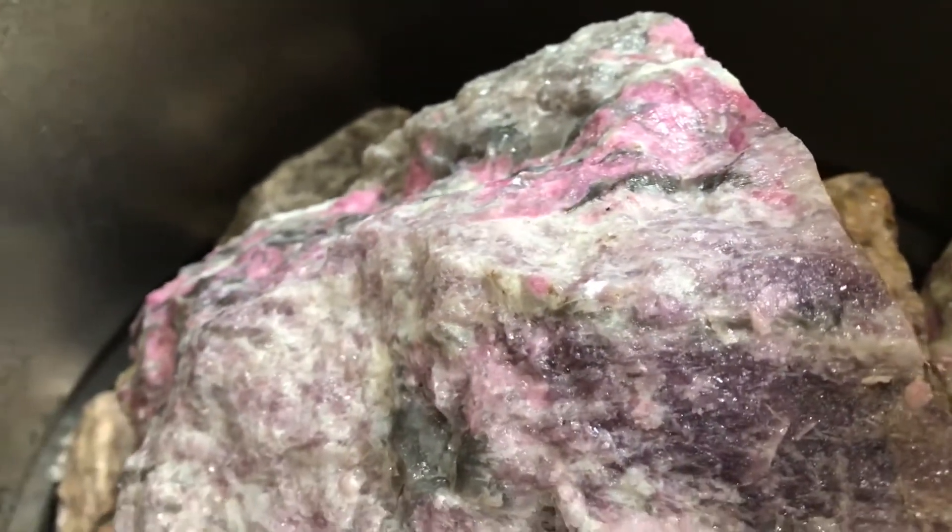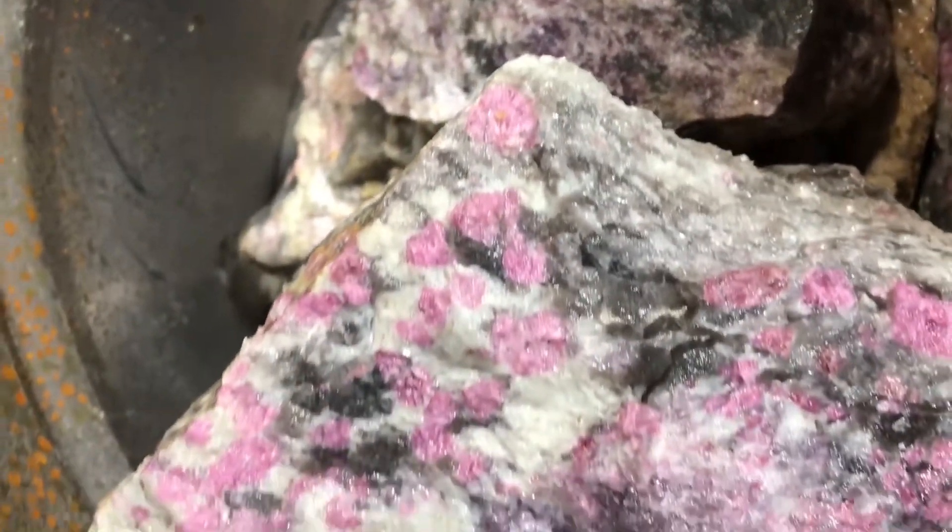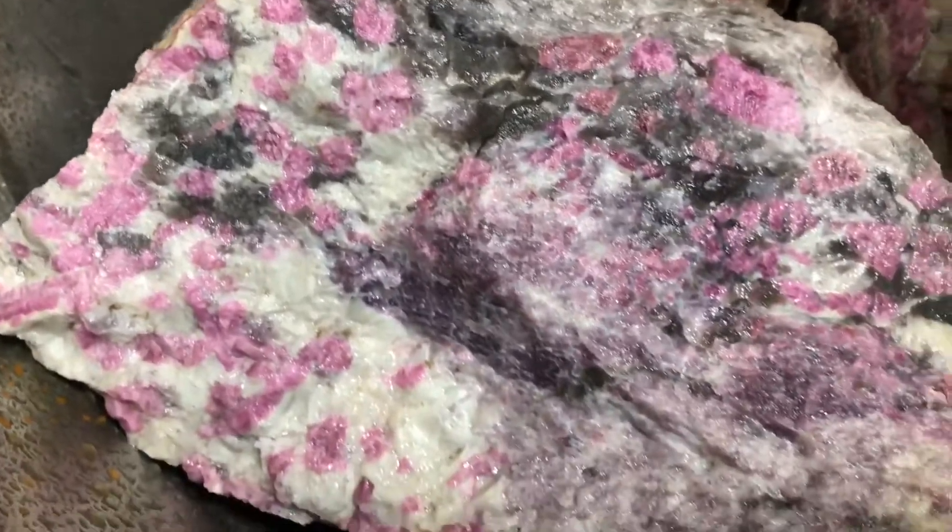Lots of pink tourmaline in some of these pieces. We're offering this at only ten dollars a pound, with 15% off through December 2nd at midnight for the Black Friday sale that we're doing right now.